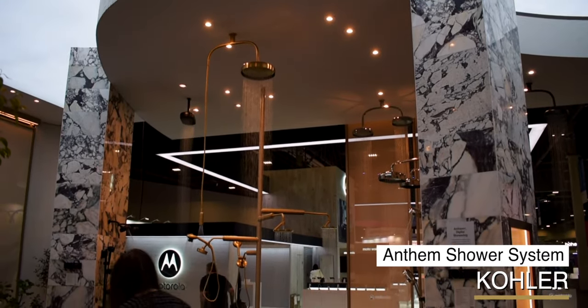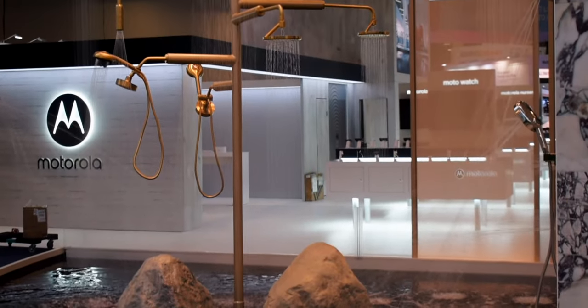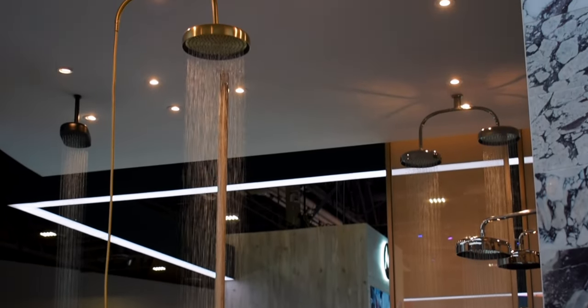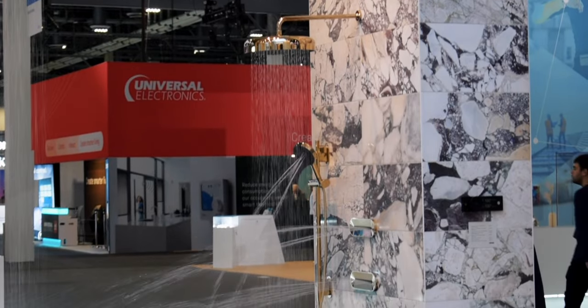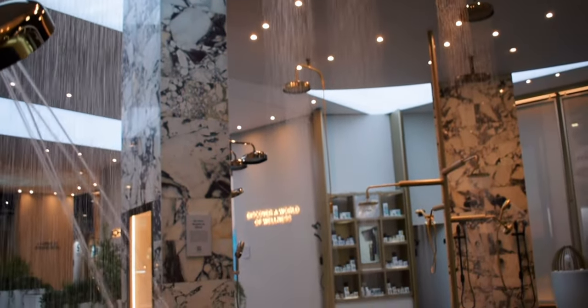After dinner and a night's sleep, Kohler has the perfect way to start your morning with a dream shower — displaying their Anthem Plus digital shower system that allows you to control up to 12 shower heads at the same time. You'll be able to control the temperature and pressure of each, as well as save settings as presets with Alexa integration.